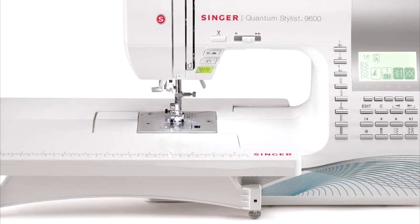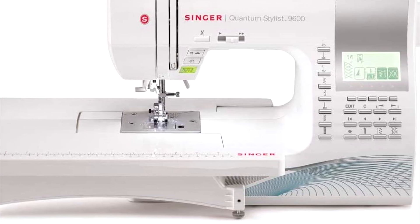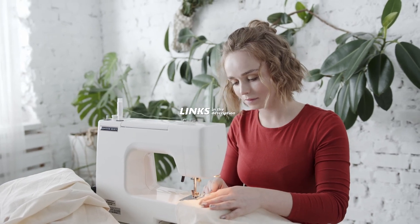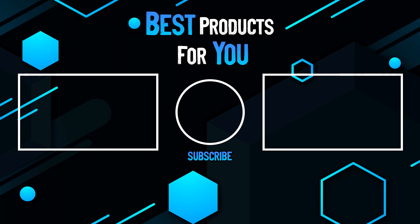Overall, this is one of the better products, if not the best product available on the market right now. And that's it for the top 5 sewing machines. All links to the products mentioned in this video will be in the description down below. Please consider leaving a like if this video helped you out, and let me know in the comments down below which sewing machine you're going to buy. That's it for now — I'll see you in the next video.